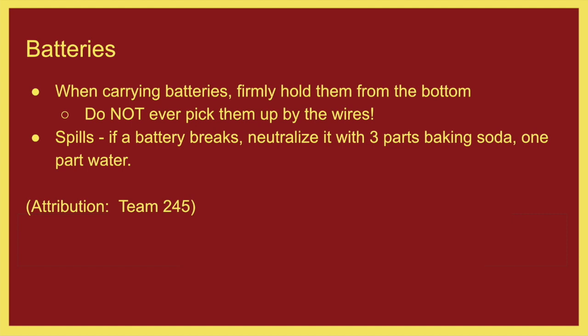Batteries. When carrying batteries, never pick them up by the wires — always hold them firmly from the bottom. Our electrical lead will come and find you if you're doing that. If a battery breaks, neutralize it: three parts baking soda, one part water is the typical method. Talk to a mentor immediately if a battery breaks — we need to get on top of it right away and make sure the spills are taken care of.